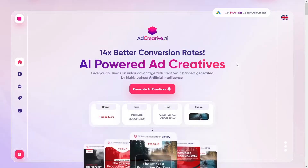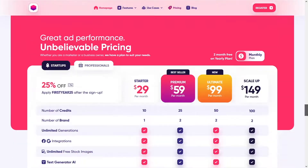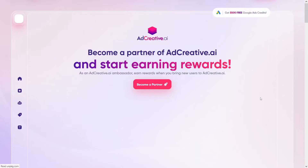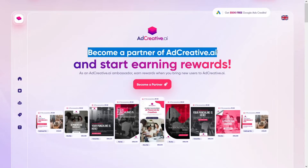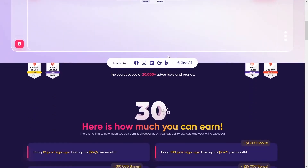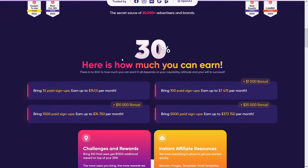What do we have to do here to get the money? First, you have to scroll all the way down to the bottom of the page and find the section called 'affiliate.' Click on it and you can see that you can become a partner of adcreative.ai and start getting those rewards. You will just drive traffic to this website and you can get 30%.